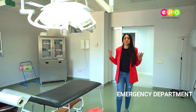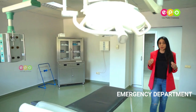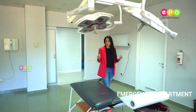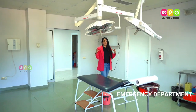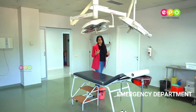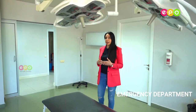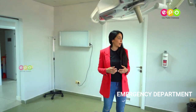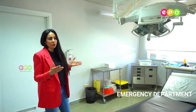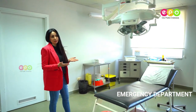We are still in the emergency department and I wanted to show you where you're going to get your first experience as a medical doctor. This is one of the manipulation rooms where urgent procedures and urgent manipulations need to be done. There's also an x-ray machine, and you can have special lighting. I wanted to show you this room so you can know what kind of equipment is available and how modern the hospital is.